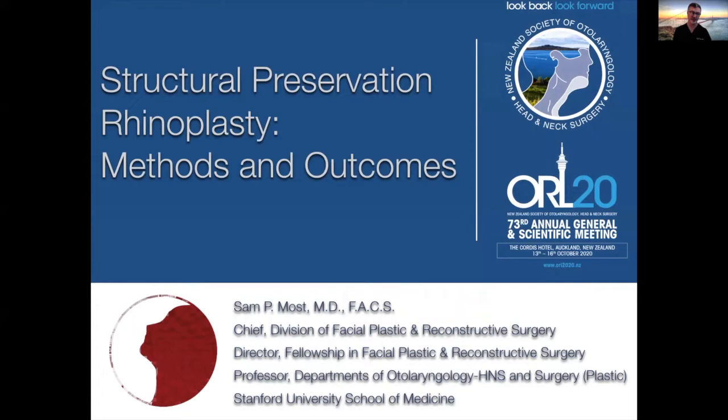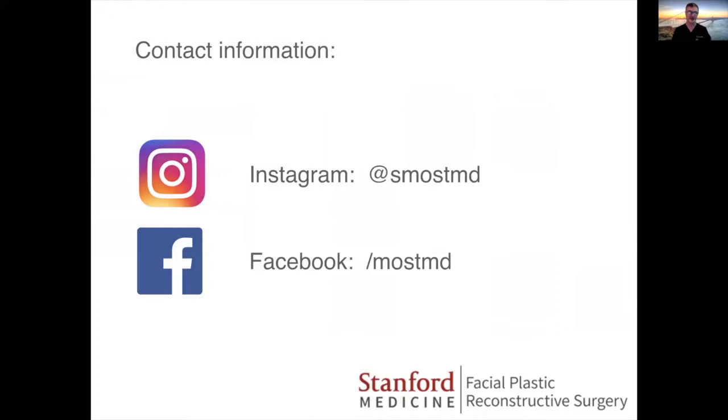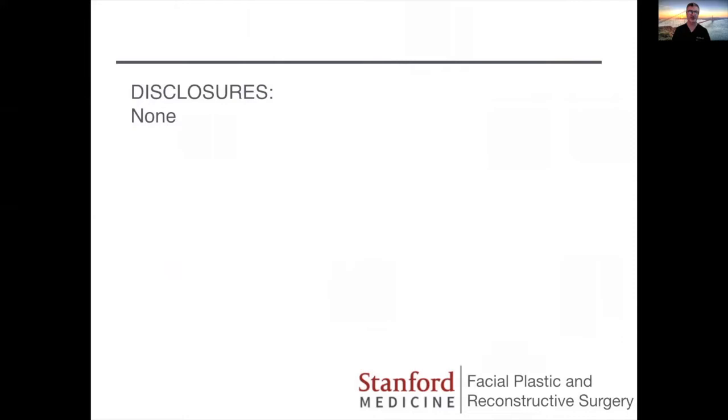This is my contact information. I'm sure some questions may arise — please feel free to message me and ask me questions later on. I have no financial disclosures relevant to this talk. I would encourage you to check out these references for further reading.